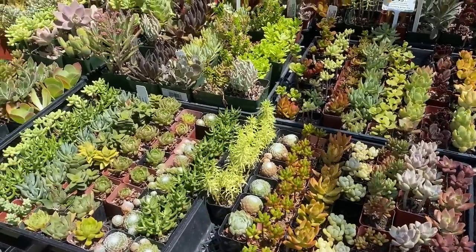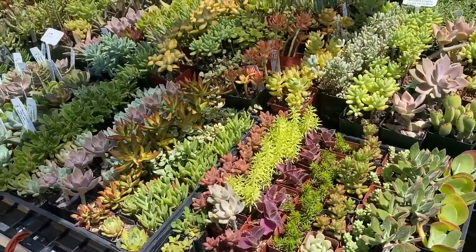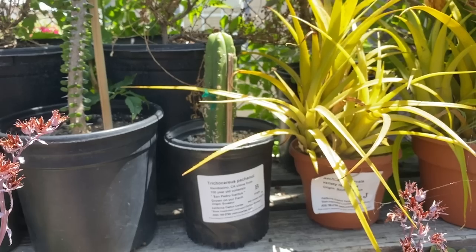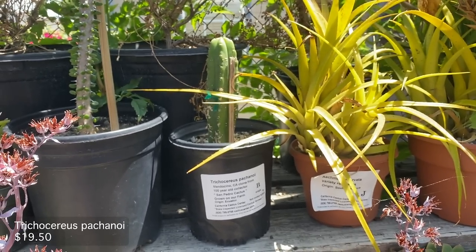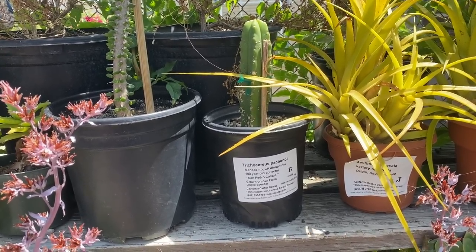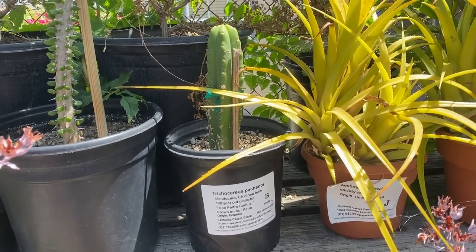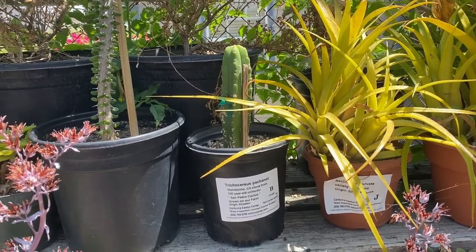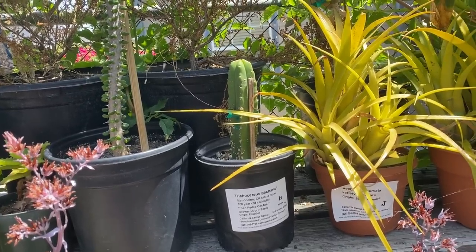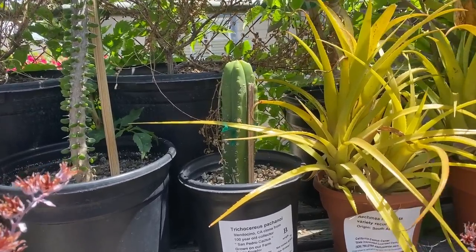The succulents that look like cacti — I found this San Pedro cactus and it's a pachanoi — Trichocereus pachanoi. So I think that's cool. I don't know how to tell if cacti are PC or not, but maybe one day I'll be able to.